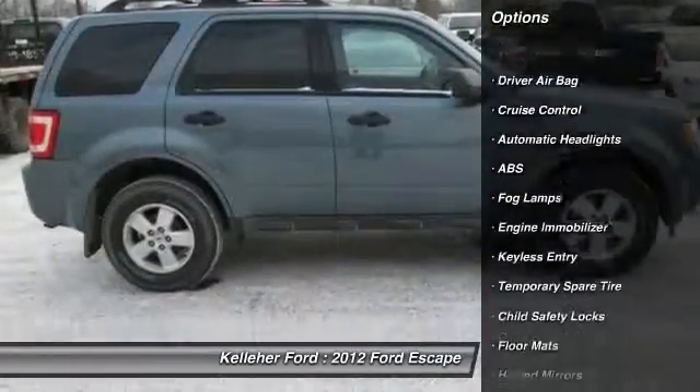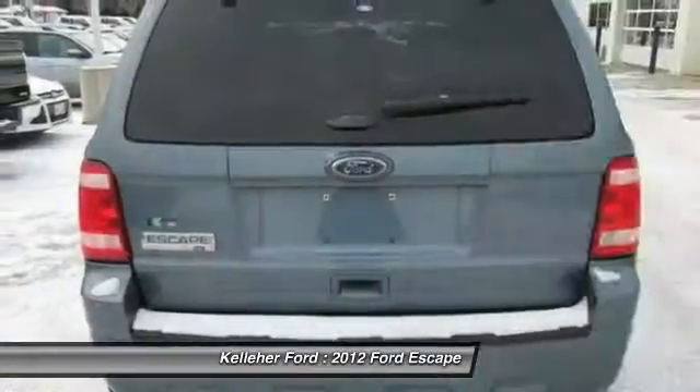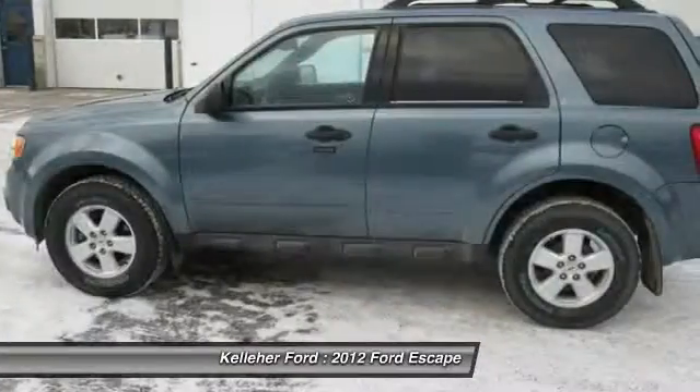Anti-lock braking system, traction control, stability control, keyless entry, adjustable steering wheel, power steering, driver airbag, aluminum wheels, cruise control, floor mats.